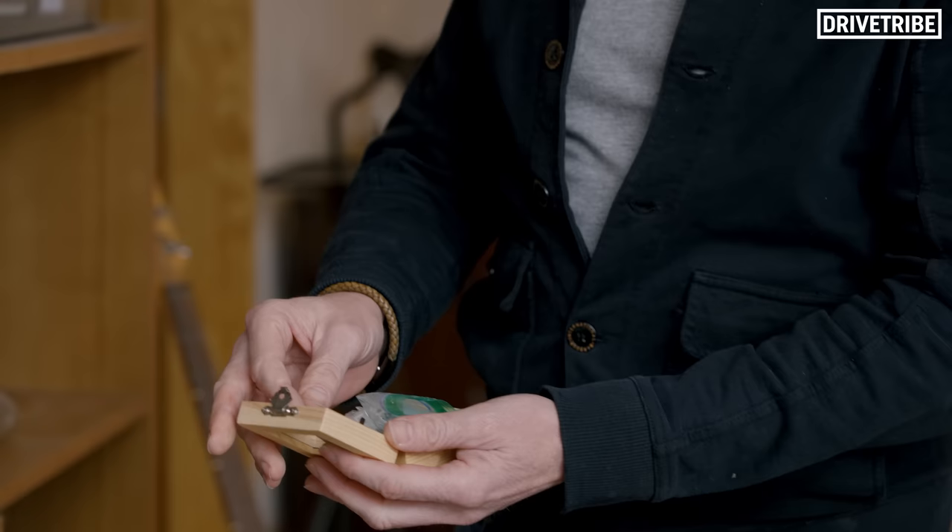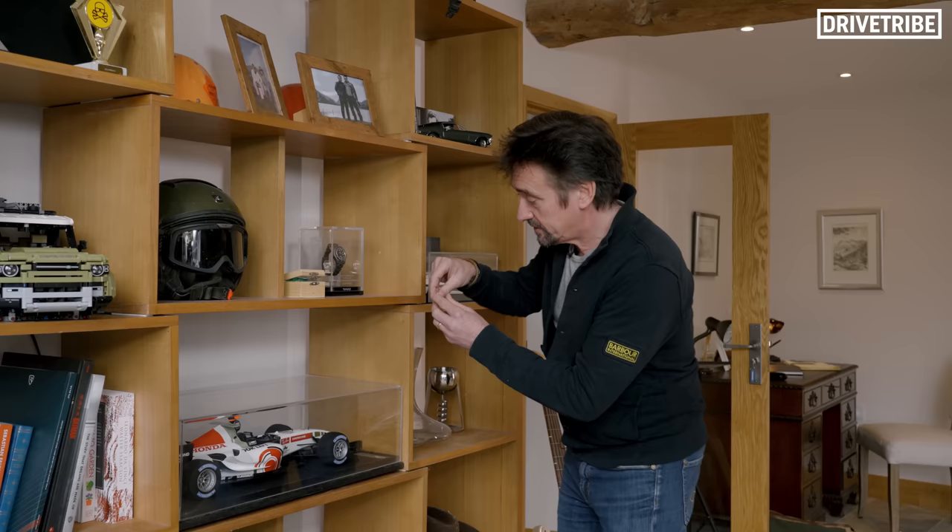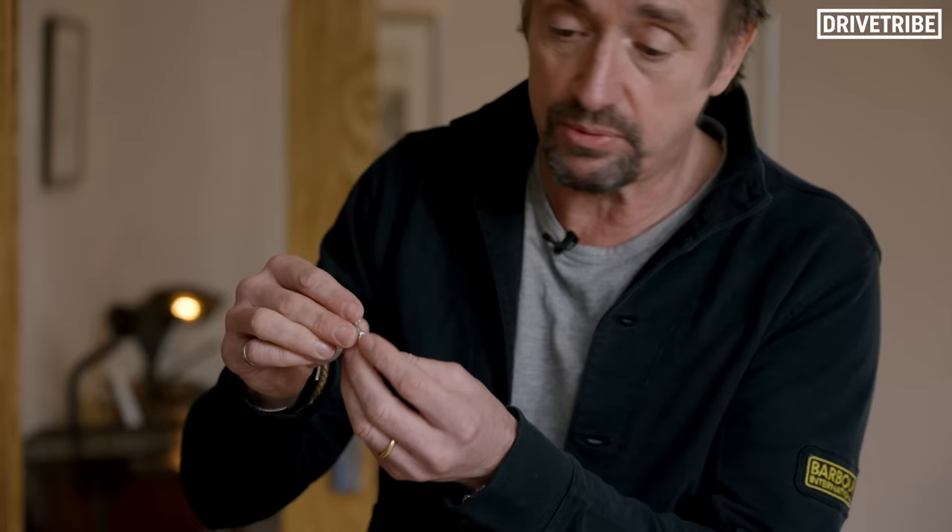This box came from Zach, who I presented a TV show with last year. He's a geologist by training. It's got a piece of rock taken from the summit of Mount Everest, and this is salt from the Dead Sea — so you've got the highest and lowest points. Nice.